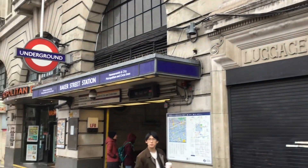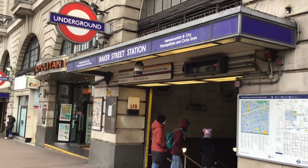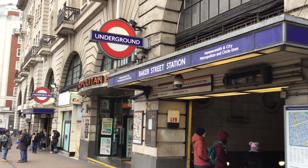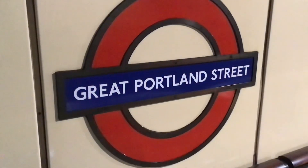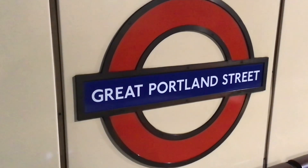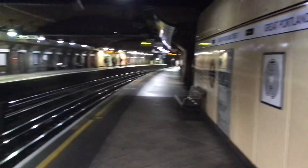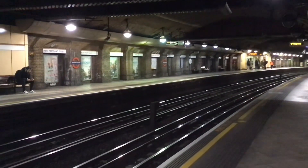This is again one of the original Metropolitan Line first tube stations. At Great Portland Street, one of the original 1863 stations — it's quite a small station really, but it's still got a lot of character.